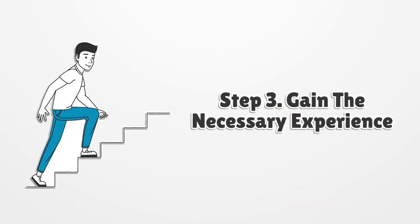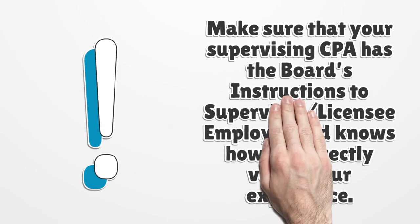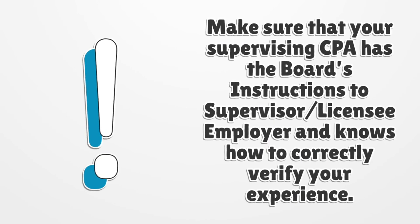Step 3: Gain the necessary experience. Find the institution that will help you to satisfy the experience requirements, such as Attestation or Assurance, Industry, Administration, Related Businesses, or Other Professional Standards. Make sure that your supervising CPA has the board's instructions to supervisor/licensee employer and knows how to correctly verify your experience.